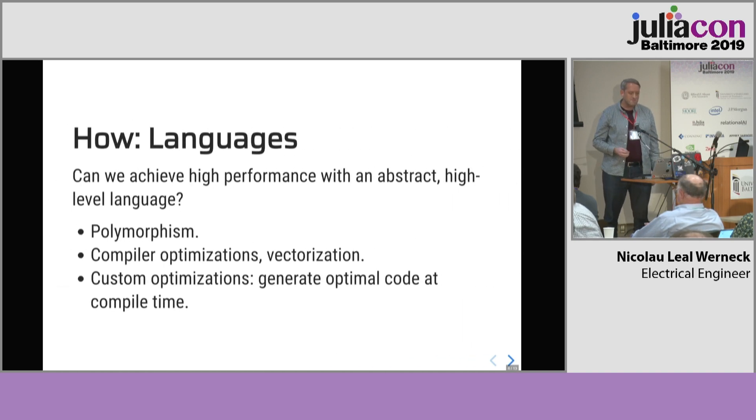Our second question is: I wouldn't be happy to just have a binary blob with an executable parallel sort that works. The question is, can we achieve high performance with an abstract high-level language? The language here is Julia. I think this project is a good benchmark for languages — it allows us to compare languages according to features like polymorphism, compiling optimizations especially vectorization, and what I'm calling custom optimizations: the ability to generate optimal code at compile time. In C++, that's done with template metaprogramming. In Julia, generated functions might be a good analog of that.